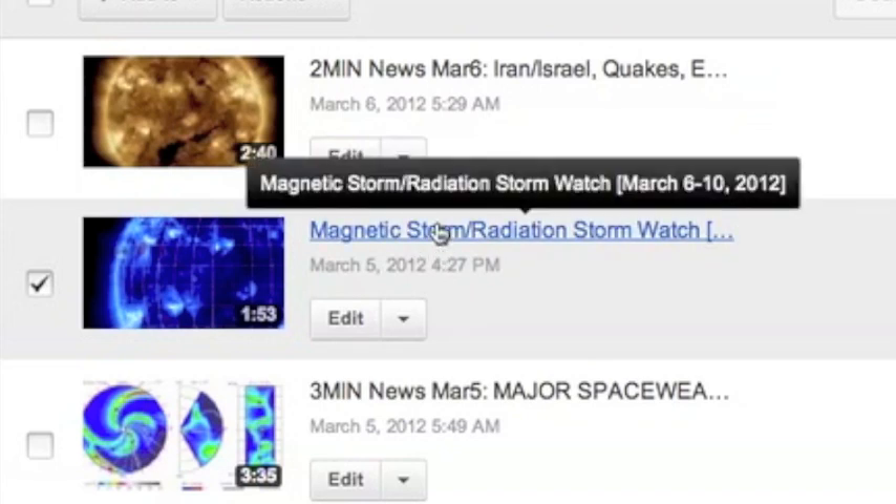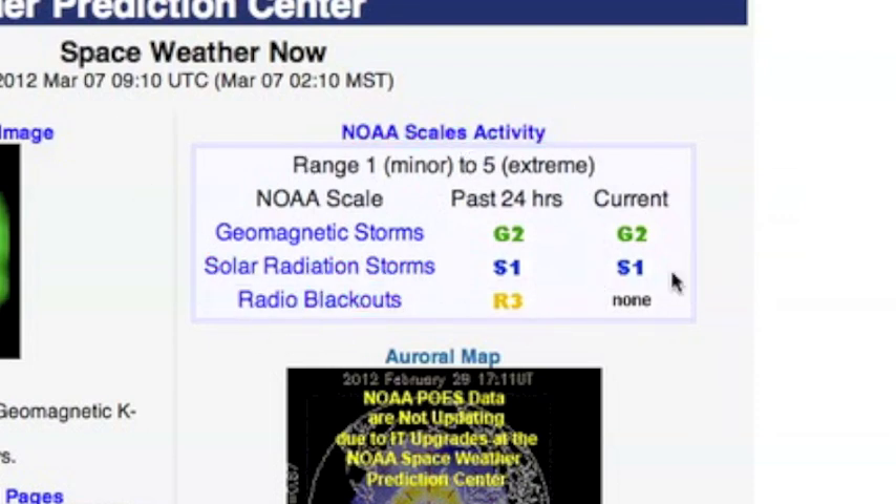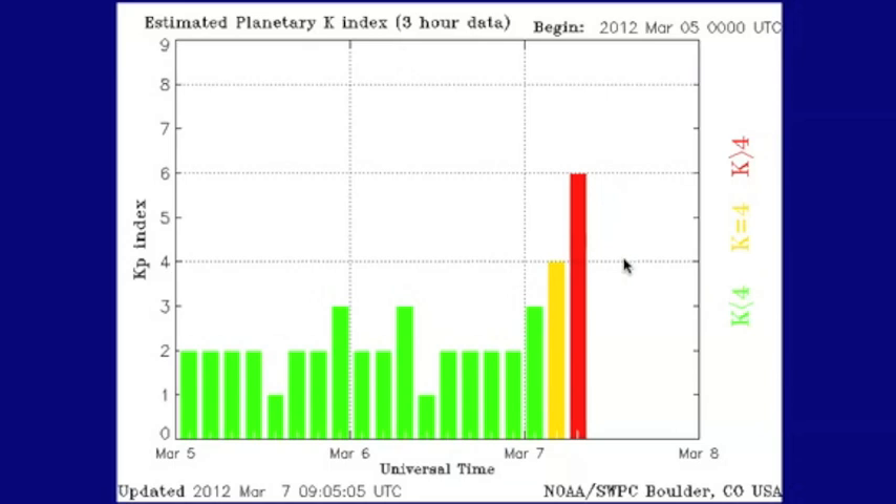Many of you know that I put out a geomagnetic storm and a solar radiation storm watch from March 6th through the 10th, and as of this morning, we have them both. You can see here we have a G2 geomagnetic storm and a solar radiation storm. This is the KP index, and as you can see there, the red line jumped right past 5 and all the way up to 6 — that is a moderate geomagnetic storm.